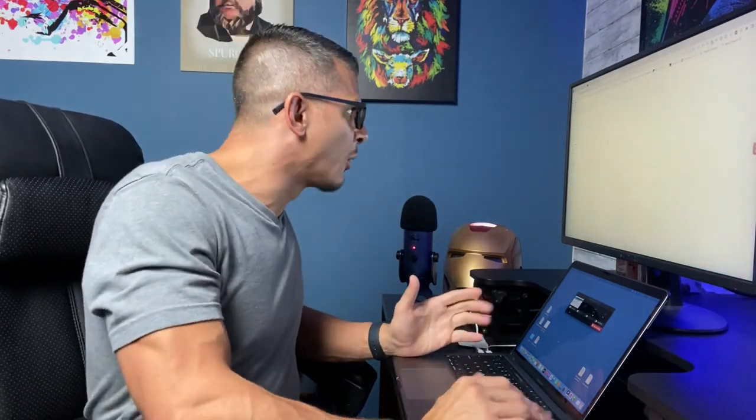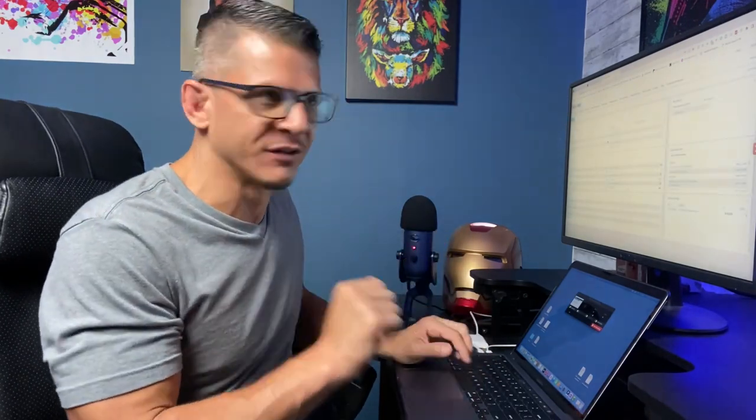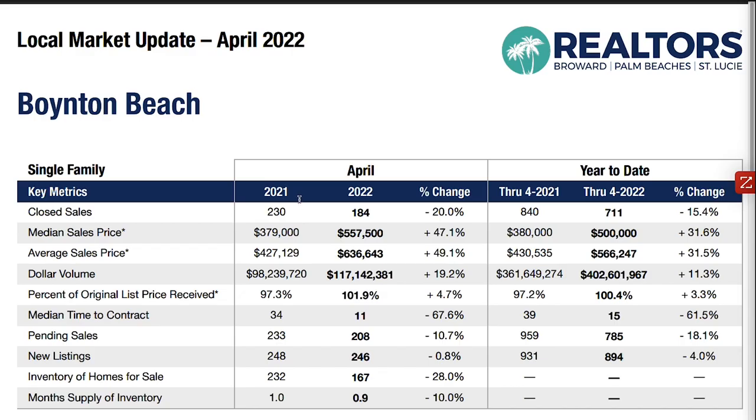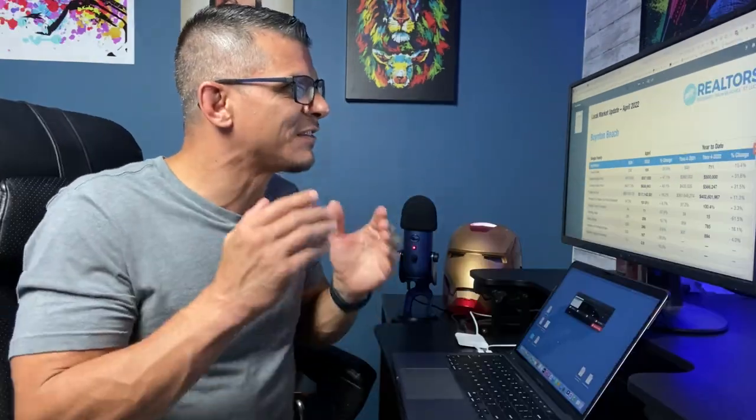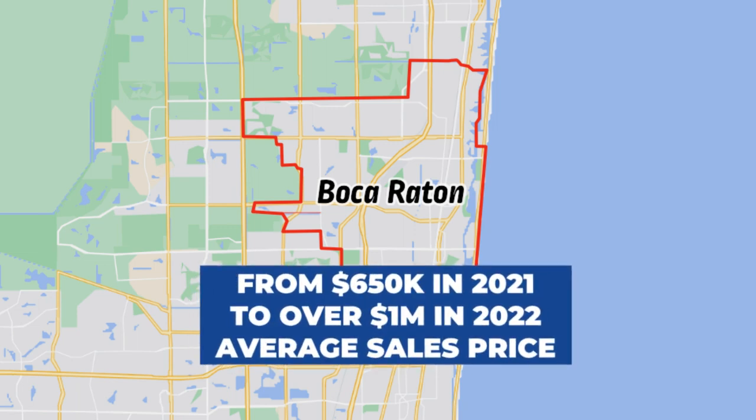When we go into our Florida MLS, I had the ability to research last year's sale numbers versus this year's sales numbers. In Boynton Beach, last year — 2021 — the average sales price was $427,000. And this year there's a 49% increase in sales price to $636,000. That's insane — a $210,000 increase over the period of 12 months. If you look at the same data statistics in Boca Raton, those prices have jumped from about $650,000 to over a million dollars.